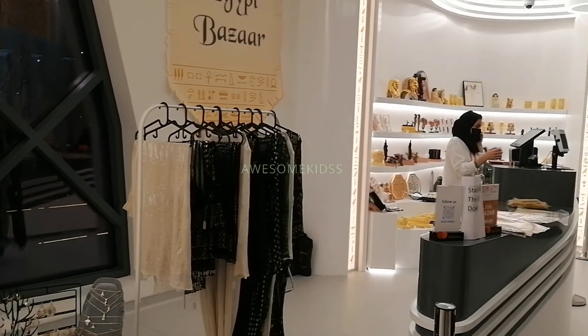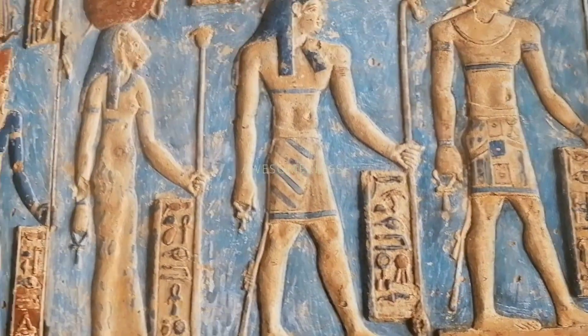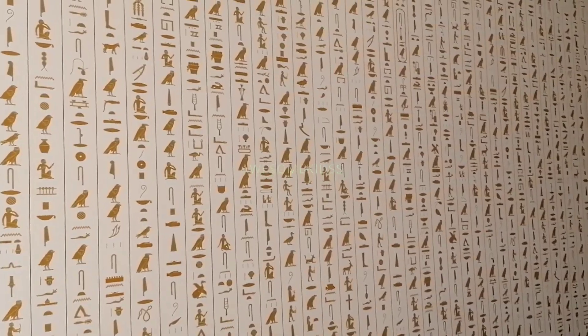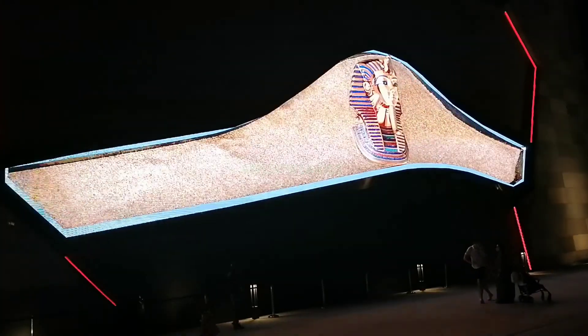Then we come to the end of the pavilion, where there is an antique Egyptian shop where we can buy souvenirs and other antique things from Egypt. And then we exit the pavilion.